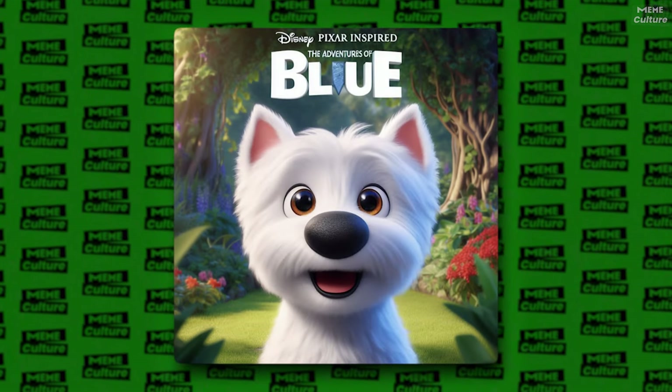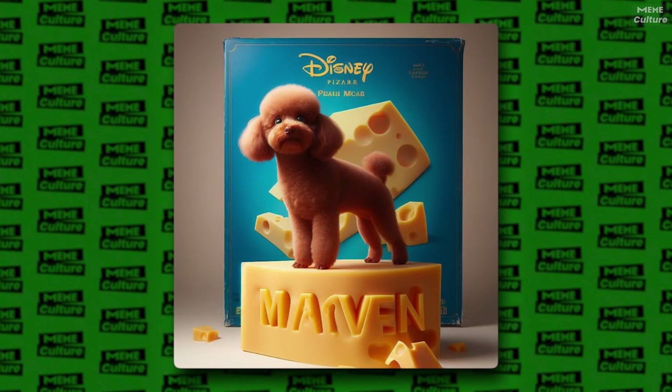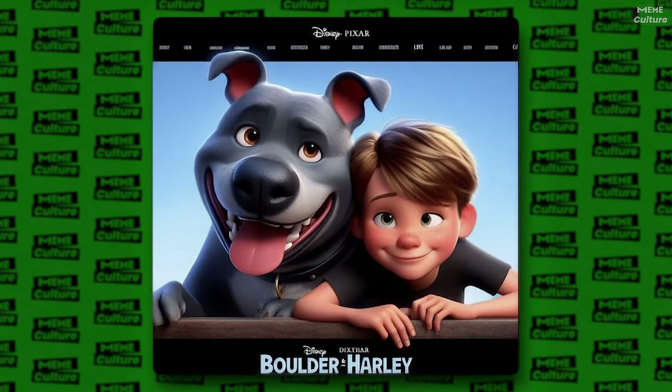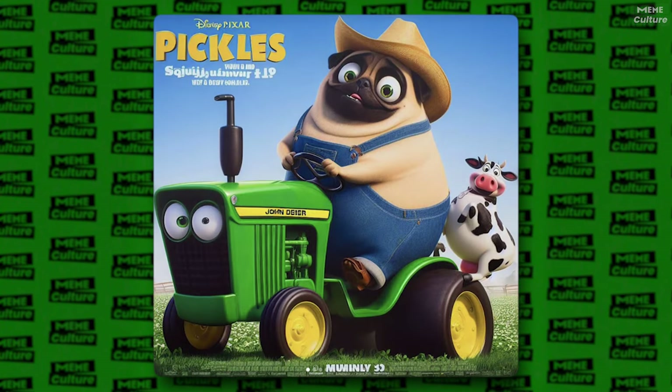In this era of digital creativity, it's amazing how technology and imagination come together to bring our beloved pets to life in the vibrant world of Disney Pixar. With a few clicks and a sprinkle of AI magic, our furry friends get their moment in the spotlight, becoming the stars of their very own animated adventure.